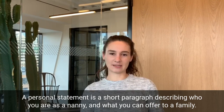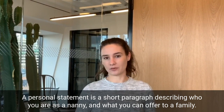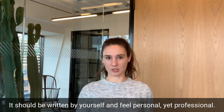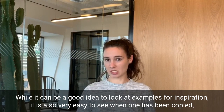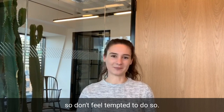A personal statement is a short paragraph describing who you are as a nanny and what you can offer to a family. It should be written by yourself and feel personal yet professional. While it can be a good idea to look at examples for inspiration, it is also very easy to see when one has been copied, so don't feel tempted to do so.